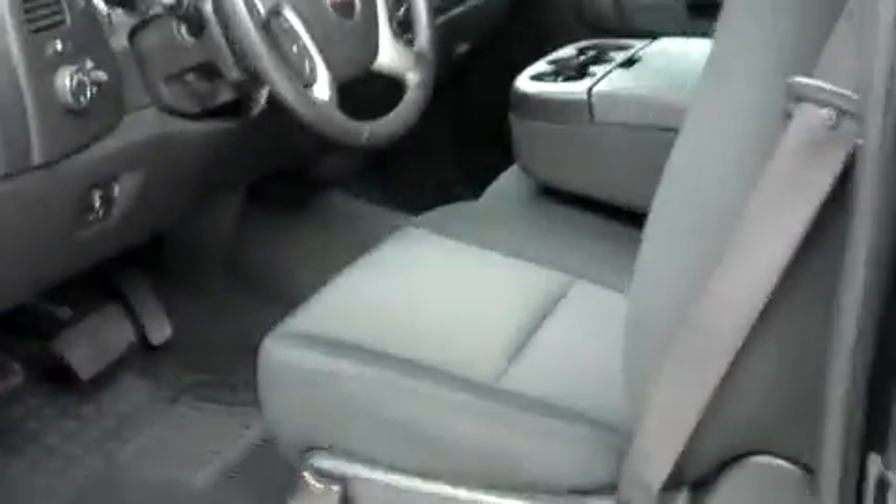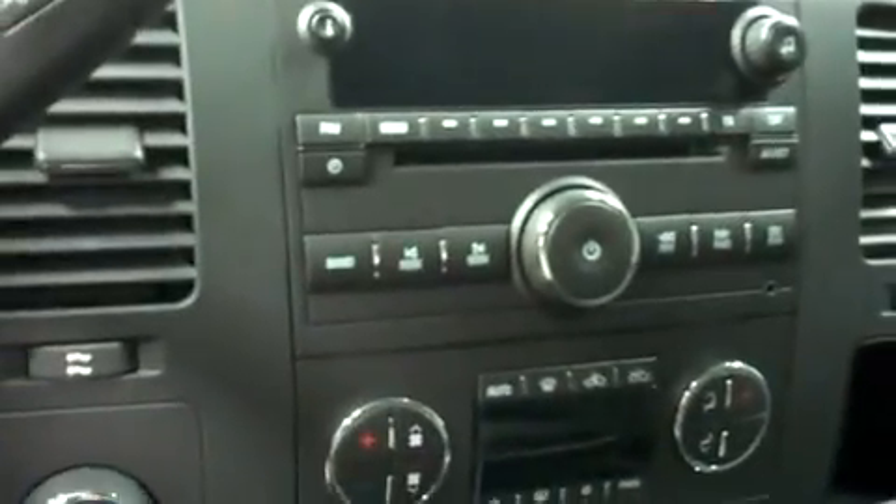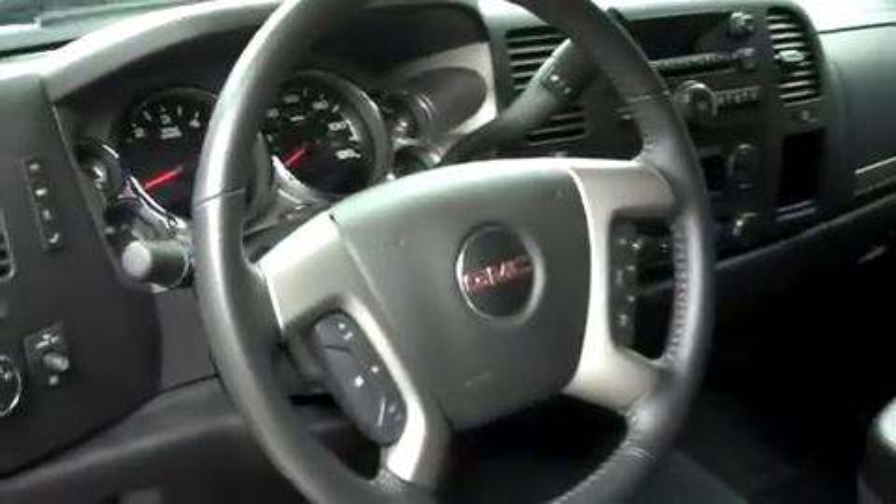Let's take a look at the interior. Cloth bucket style seats are in great shape, free of any rips or tears, with a very clean dash and a clean headliner. This has AM/FM radio, CD player, dual climate control, a turned out 4 wheel drive, and a multi-function steering wheel with optional manual tap shift. There are power options on the door as well as a power driver's seat.